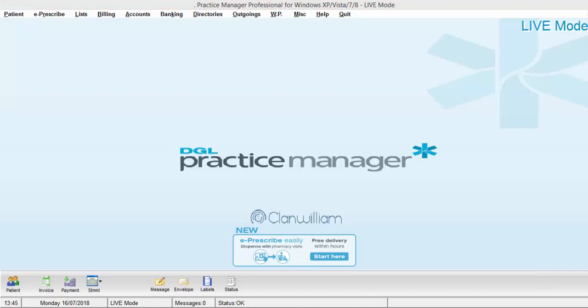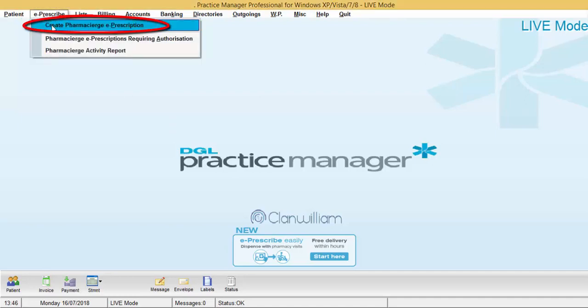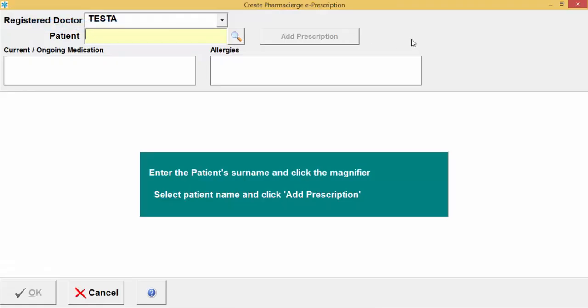Once your user details have been verified with Pharmacy Urge, you will be able to raise a Pharmacy Urge prescription. There are a few ways of doing this, but the first method is through the E-Prescribe option. Click on the E-Prescribe option at the top and then click 'Create a Pharmacy Urge E-Prescription.' This will take you into the create prescription screen.